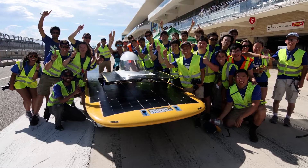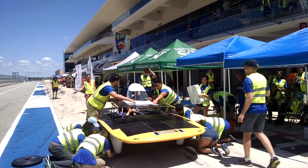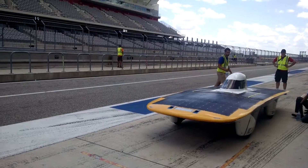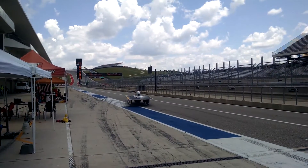Just last year we won at the Formula Sun Grand Prix at the F1 track in Austin, Texas. Being one of the drivers during the first race that we've won in our entire 20-something year history of this club was really amazing. It was super exciting because everyone kind of runs out of our garage and onto the side of the track and starts cheering and yelling — every single lap. I never got tired of it.